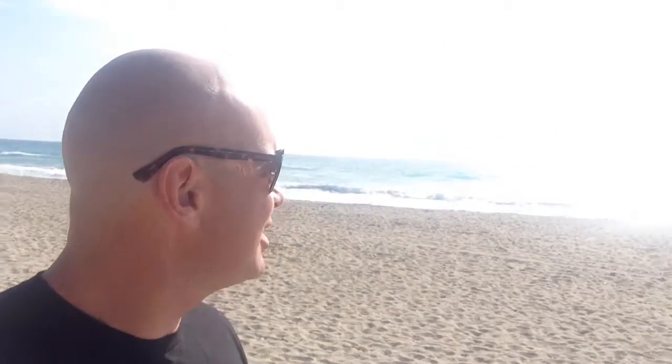All right guys, good morning. This is your Monday morning surf report. Waves today are about knee high. There's some little rollers coming in, but pretty sloppy.